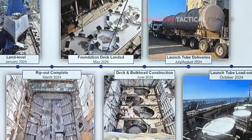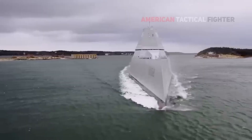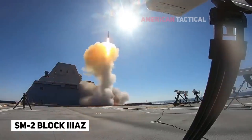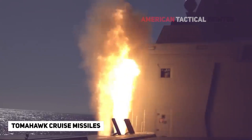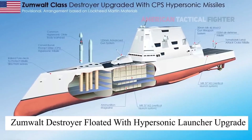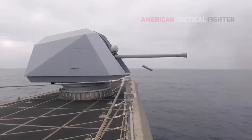led to a drastic reduction in the fleet size from 32 planned ships to just three. The 14,500-ton vessel can be armed with a variety of missiles, including the Standard Missile 2-Block 3AZ, the Evolved Sea Sparrow surface-to-air missile, and Tomahawk land-attack cruise missiles. The Zumwalt has now been fitted with hypersonic missile launchers, transforming what was once seen as an expensive misstep into a formidable naval weapon.